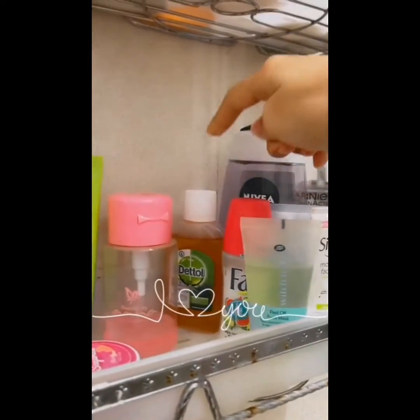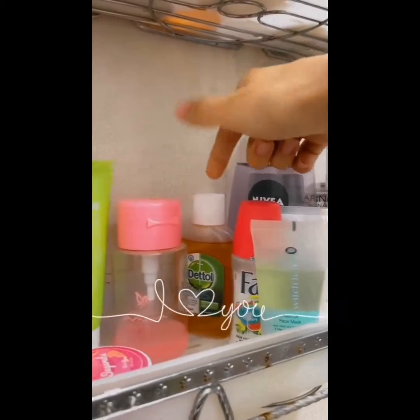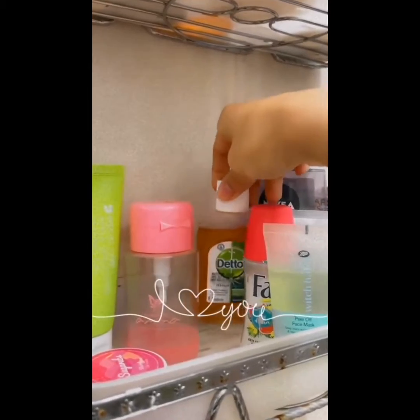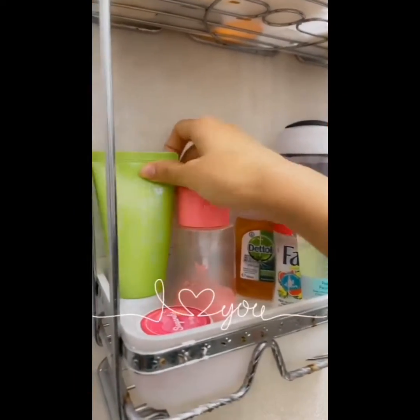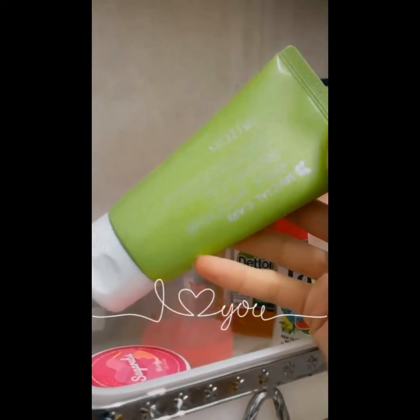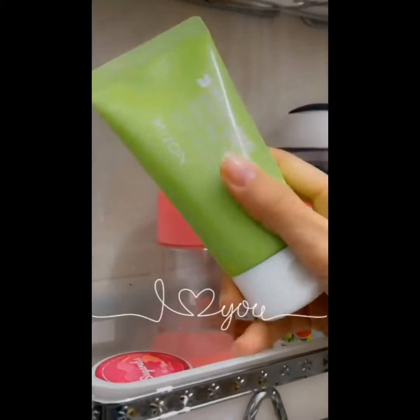Then I take a little bit of Dettol and put it on the body. So that's that scene.